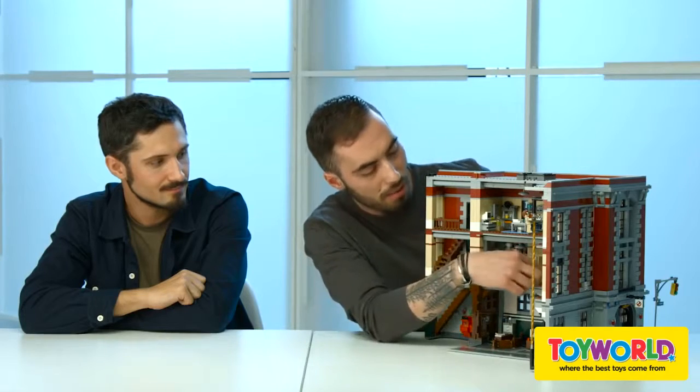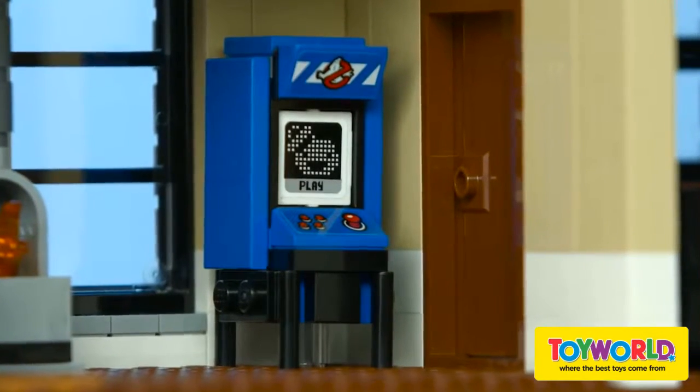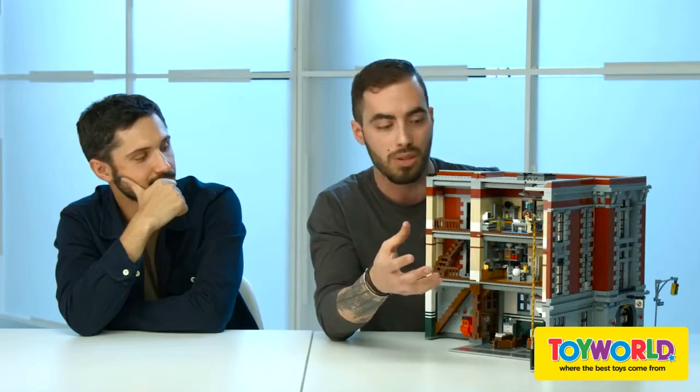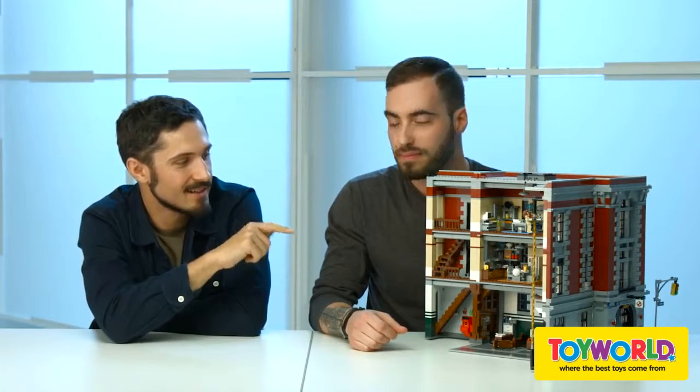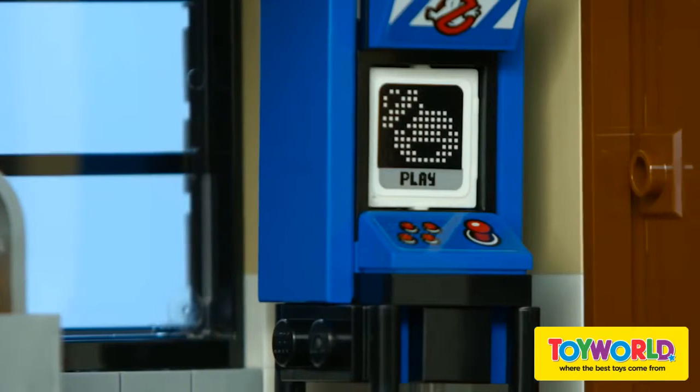There's also a lot of small builds that are very fun, like the arcade machine. It's one of the little builds that I had on my desk for a long time, never having the opportunity to use it — and here was the perfect chance. And actually I'll mention a fun detail: we got the opportunity to add the Marshmallow Man reference by making him into a splash screen pixel art game.